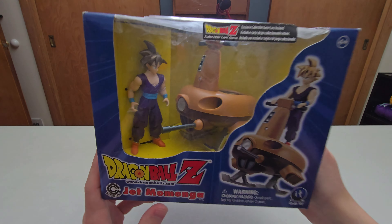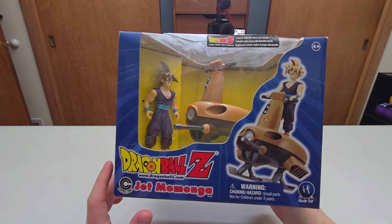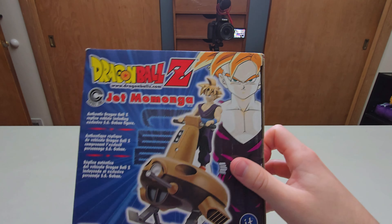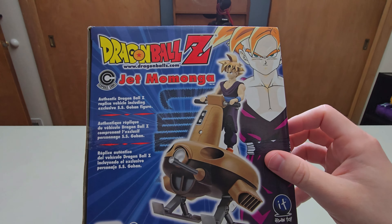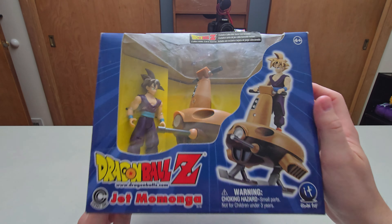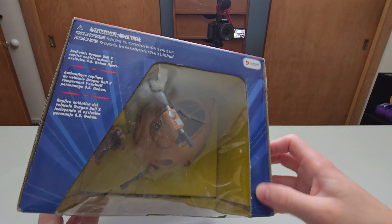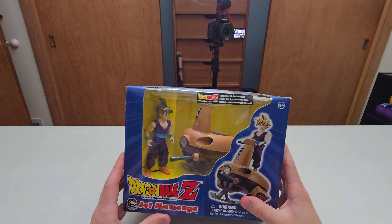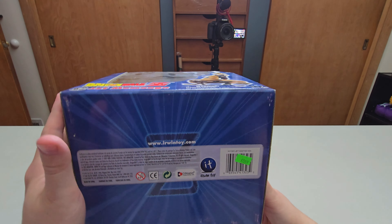Last but not least here guys, we got the Jetmomanga - Dragon Ball Z featuring Super Saiyan Gohan as a kid. Very interesting. You can see right there on the side and then the back. I'm missing that Vegeta one - that would be really cool to pick up in the future if I could ever find it. I paid $70 for this one as well. So I paid over $220 for all three of them, plus $50 for the Krillin and $100 for the Super Saiyan God Goku - it was a pricey pickup.